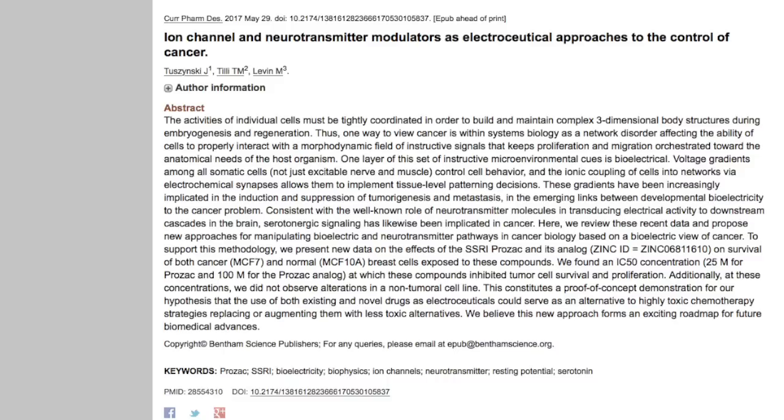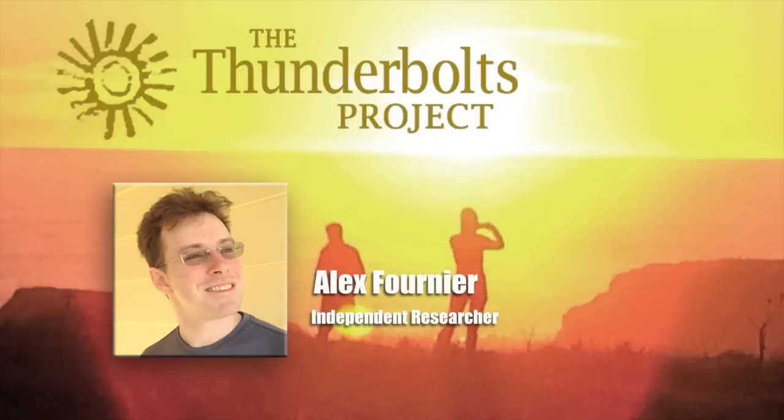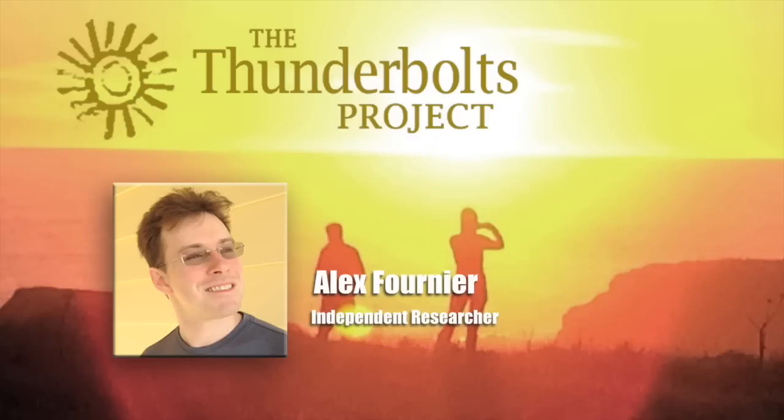Prozac, which is a Selective Serotonin Reuptake Inhibitor, or SSRI, was recently used to reform the electrical behavior of laboratory cancer cells. Specifically administered to change voltage gradients, the authors declared this work a successful proof of concept. They said that existing and novel drugs could be used as an alternative to highly toxic chemotherapy. The authors of this study redefined cancer as a network disorder affecting the ability of cells to properly interact with a morphodynamic field of instructive signals that keeps proliferation and migration orchestrated towards the anatomical needs of the host organism — in other words, a failure to communicate or regulate.